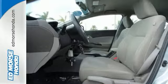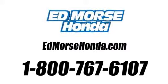Come take a closer look today. Call us today at 1-800-767-6107.